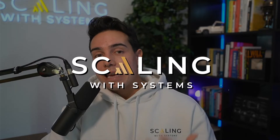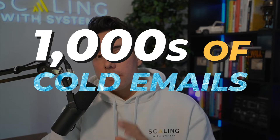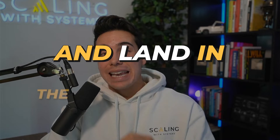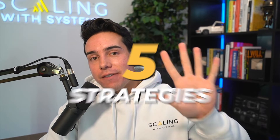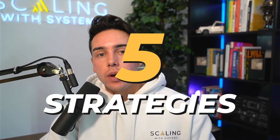Our company Scaling with Systems is able to send out thousands of cold emails every single day and land in the email inbox over 80% of the time using these five strategies I'm going to walk through in this video.